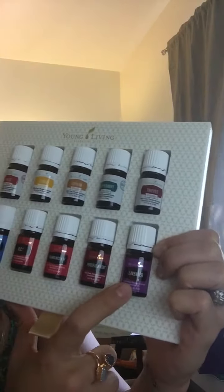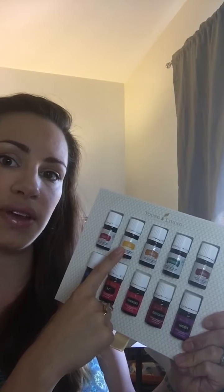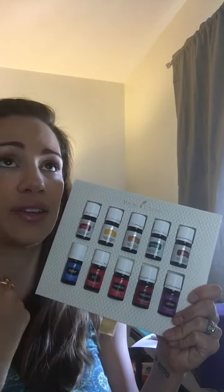A little background: the reason Young Living created the Vitality line was because people weren't sure which oils they could ingest. They also still sell, for example, Lemon with the aromatic and topical label, or you can buy the Lemon with the dietary use label. There are some FDA restrictions on how many uses you can claim for natural products, which is why they do it that way. The Vitality oils always come in the 5ml size, while the 15ml versions say 'aromatic and topical' whereas the Vitality ones say 'dietary.' It's a neat little distinction.